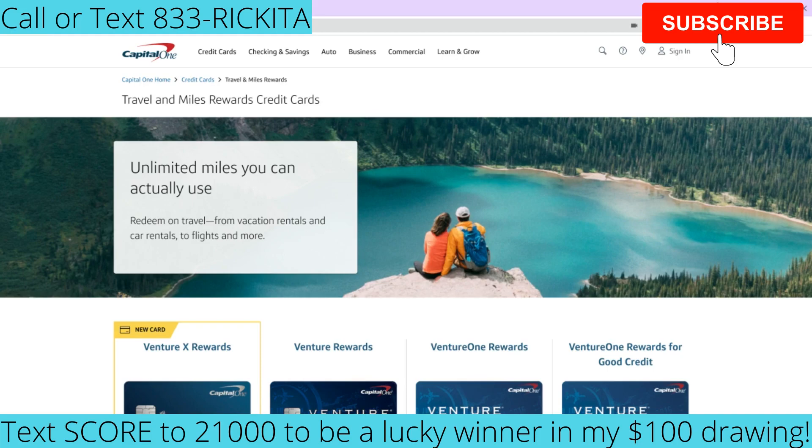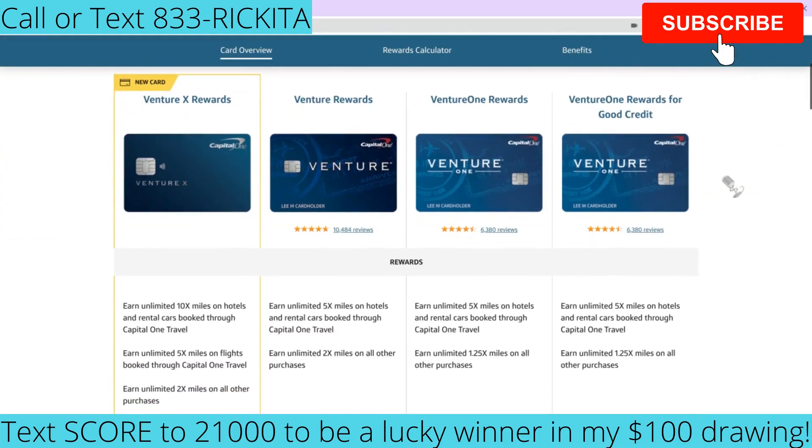The first company I want to talk about is Capital One. Capital One has four different airline credit cards. They used to have three travel cards, but they added the new Venture X Rewards. Capital One actually offers pre-approval, so you can get pre-qualified for their credit cards before applying — even outside of these specific cards.